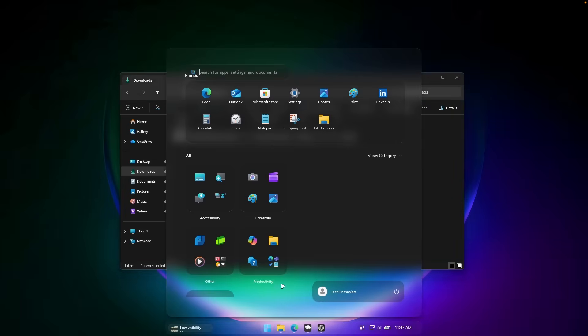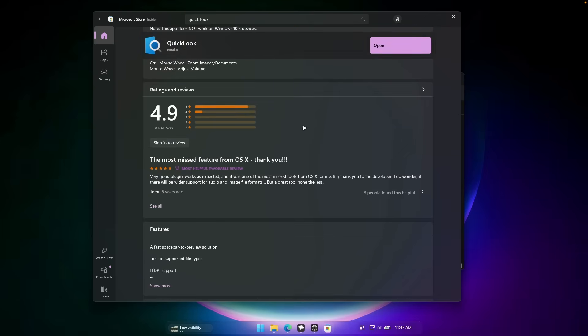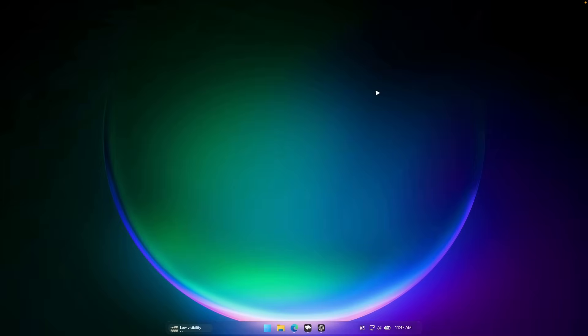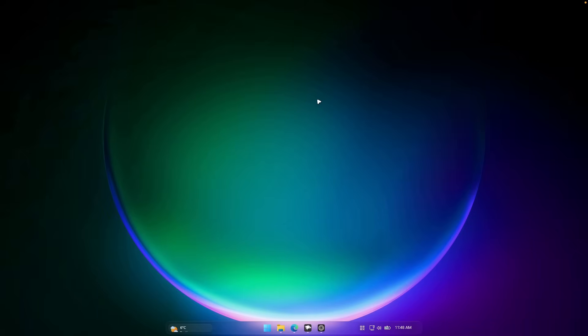To install Quick Look, go to the Microsoft Store, search for Quick Look, and click the install button. So these have been the three apps that fix Windows 11: Windhawk for customizing the Windows 11 UI, Flow Launcher for opening an input field to search websites, applications, and files, and Quick Look for previewing files without opening an app. Every download link is in the video description below. If you enjoyed this video, smash the like button, subscribe to the channel, and I'll see you in the next one.